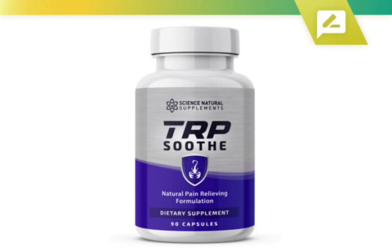So what is TRP Soothe and does it actually work? And the answer is yes, TRP Soothe works. After many laboratory tests, researchers identified a natural formula with concentrated ingredients. Science Natural Supplements TRP Soothe is a natural pain relief formula, and the added ingredients are 100% natural and safe.